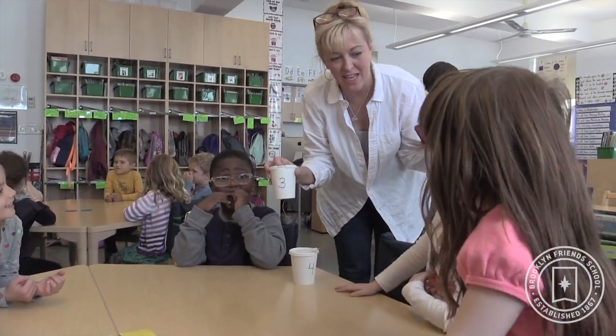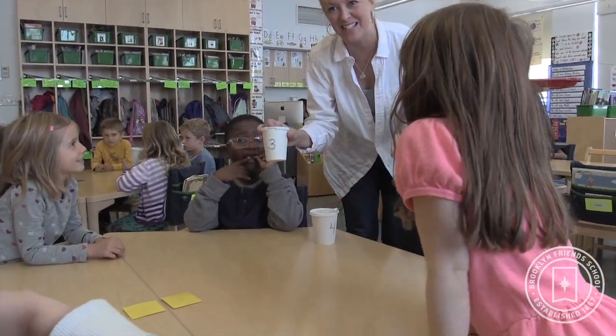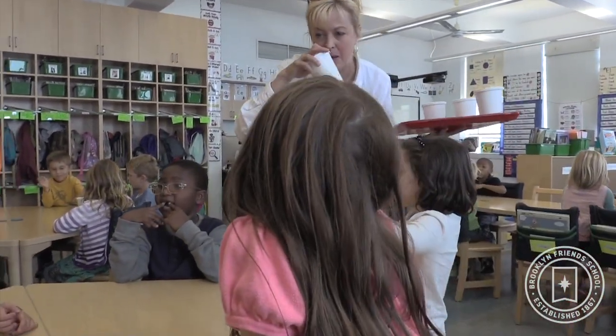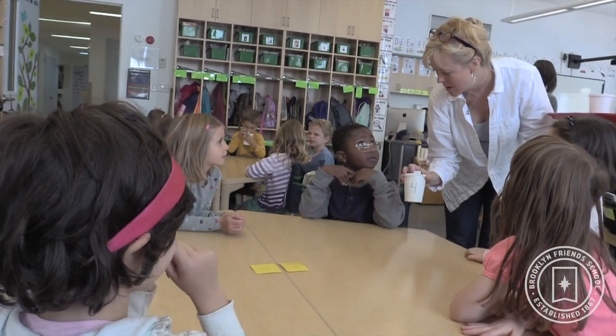We talked about what's one of the ways your sense of smell can help you be safe? And they would think, if something was burning in your house or if you smelled smoke outside at a neighbor's house, what would you do? You would tell a grownup, you would go outside.